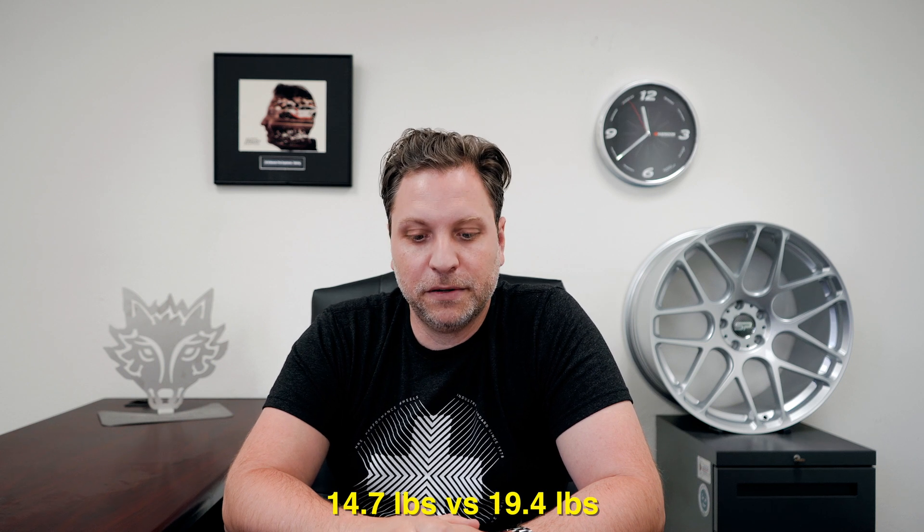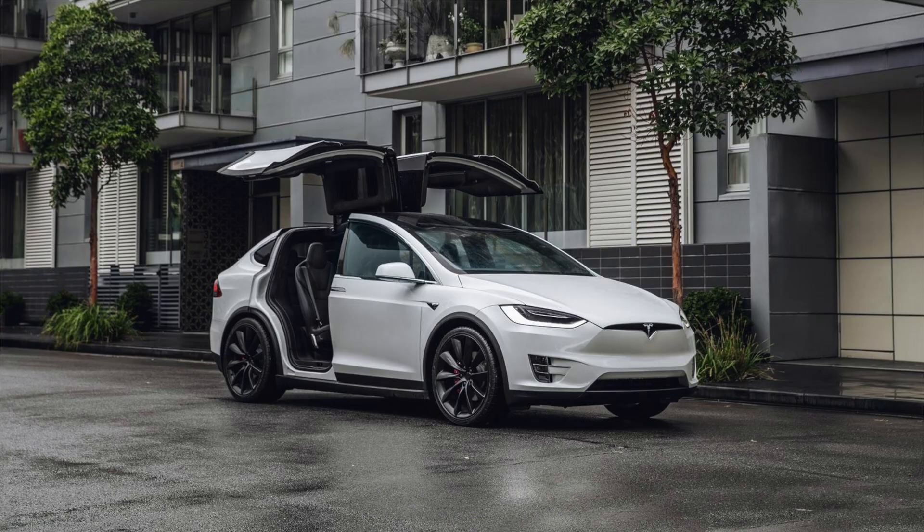Their testing was done on a 255/45/19 versus a PS4S — not a no-name brand, their best brand, which gives you some perspective. They got the tire to be a lot lighter: 14.7 pounds versus 19.4 pounds. The vehicle they wouldn't say, but I figured it out — 4,742 pounds, probably with passengers, and a 335-mile range. They got an additional 60 kilometers, and putting those numbers together I think it was probably a Tesla Model Y.